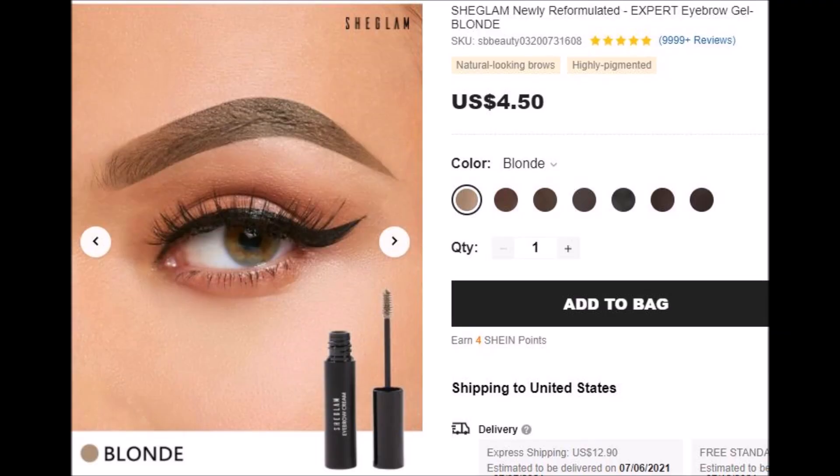Now going into the brow tint — I am not a happy camper with this. It's way too dark and gray and blotchy looking. It absolutely was a hot mess nightmare. Moving on to the brow stencils — there's a pack of 24, all different types of eyebrow shapes. For a buck, 24 different eyebrow shapes, you're going to find the shape that's good for your particular eye. You can wash and reuse them — for a buck, 24 is good.